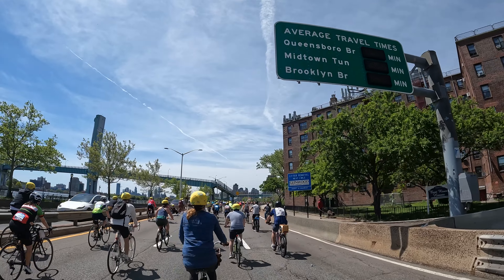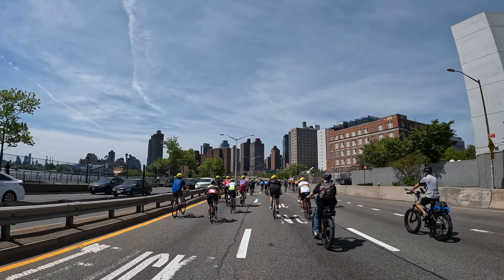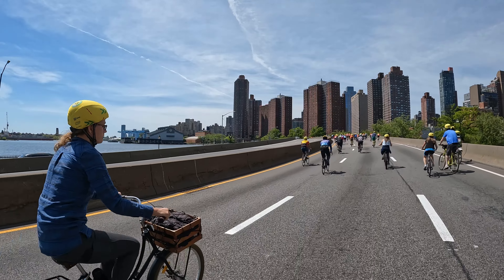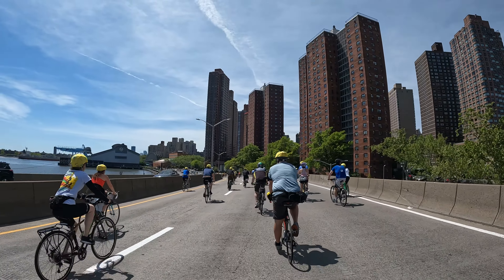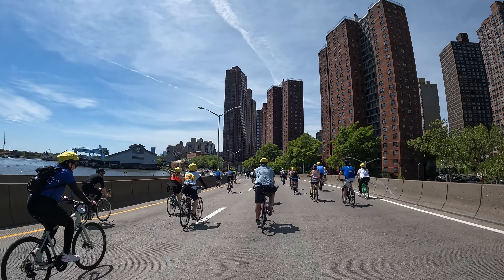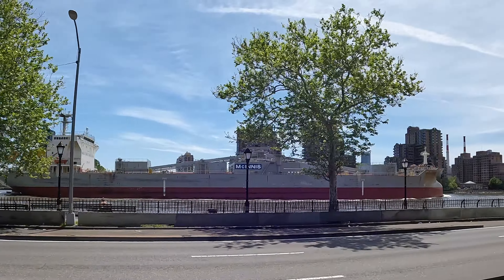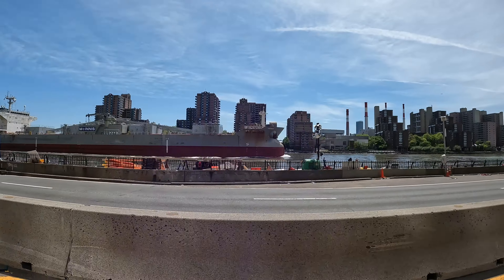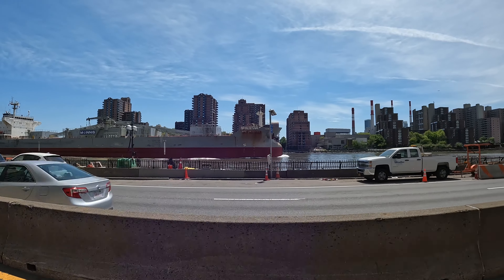It's pretty cool to bike down the FDR, to be honest. This is usually a slog in a car, and the views are really nice. Did I mention it was a beautiful day all day today? See that huge ship? We're going faster than it. I don't know why I'm happy about this, but I am.